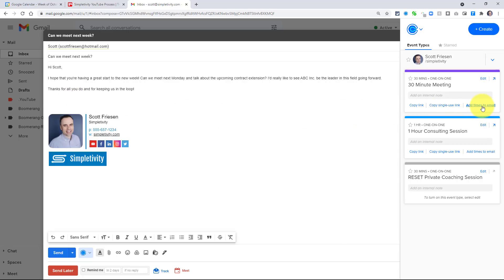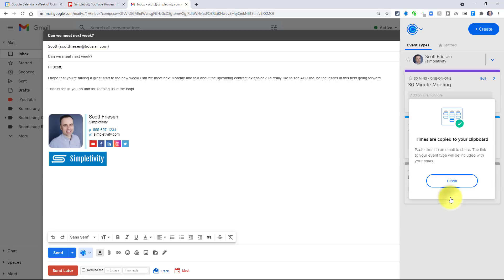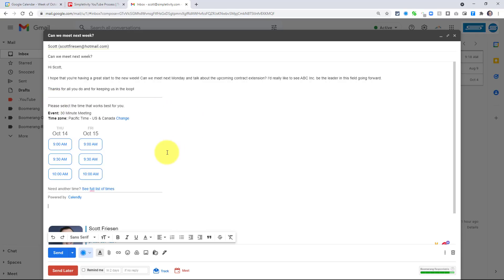But what if I choose the option 'Add Times to Email'? This is a fantastic solution, especially if you want to propose just a few specific days. I select 'Add Times to Email,' and I'm brought up with a miniature calendar. I'm going to select Thursday and Friday of next week and say 'Finish and Share.' It tells me the times are copied to my clipboard. I come back to my message, paste it in, and the options are embedded directly into the email. So when I send this message, the person on the other end can come right in from the email itself and select a time that works for them.